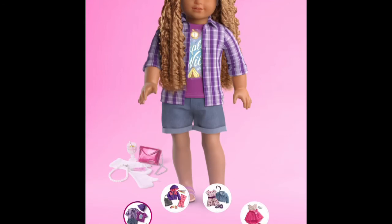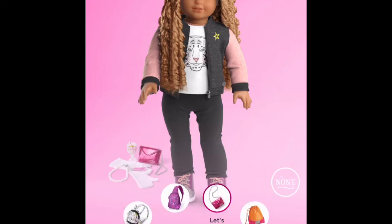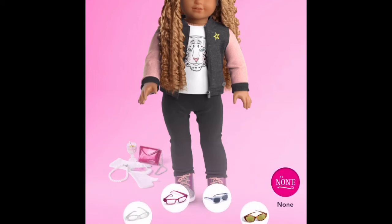Now obviously going on to the outfits — this isn't an outfit that she would wear obviously, because she's from the 80s, not the 50s, sorry. I'm just wearing this outfit on her because it's cute.